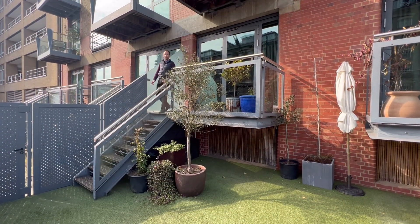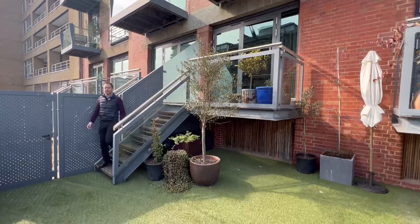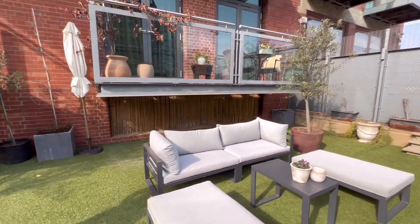The apartment opens out onto two balconies from which you can enjoy that amazing connection with the waterside, and then down here you've got this garden — just imagine how many people you can entertain here. The garden opens straight onto the Thames path as well.